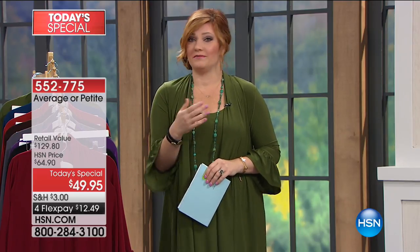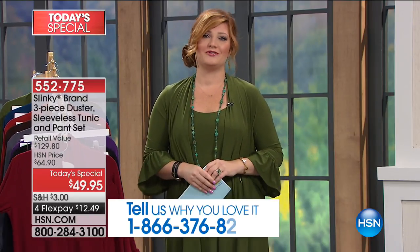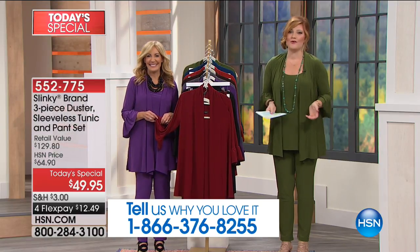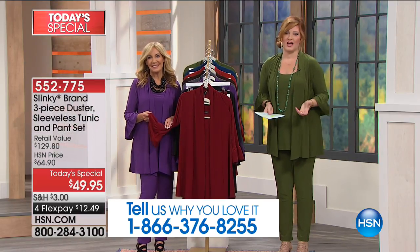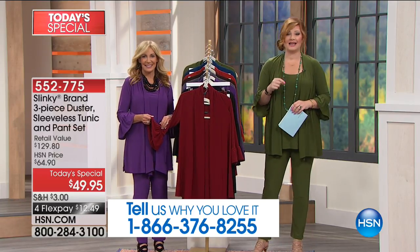I would love, when we talk about the value and the comfort and the fit, you're part of this show here at HSN. For 17 years, Slinky has always been one of the most coveted, most favorite lines here at HSN, and that's attributed to you, our customer, our viewer. We want to hear from you — 1-866-376-8255. Let us know what colors you're picking up, what you love about Slinky. Let me introduce Jackie Schechter. She is the head and co-owner of design and manufacturing. Her father-in-law created Slinky back in 1991.